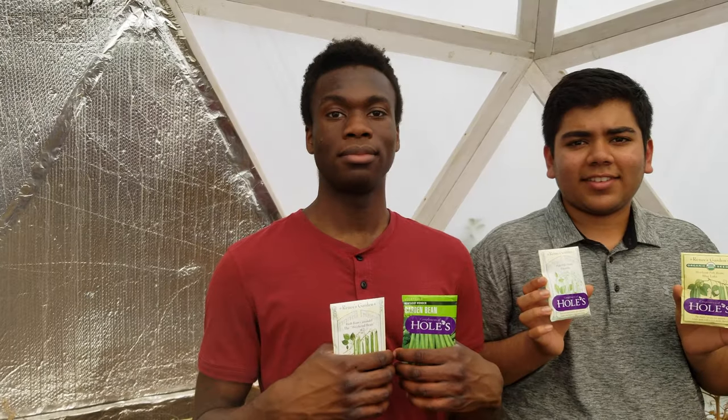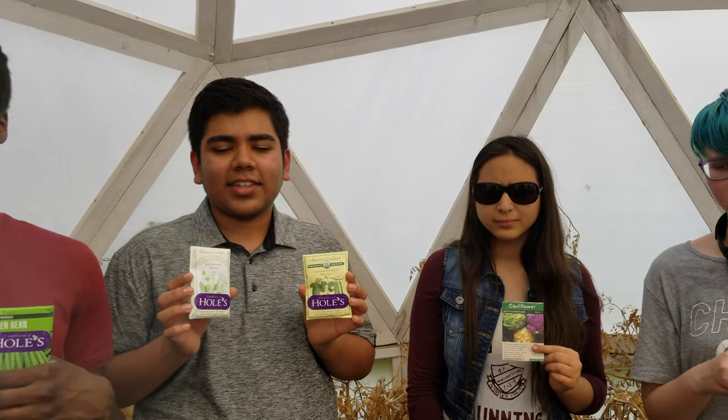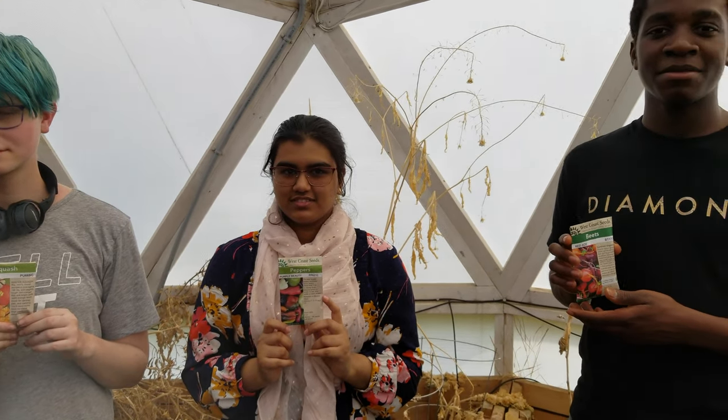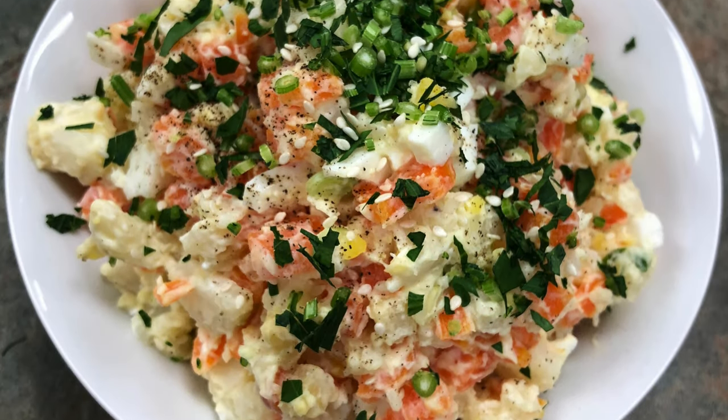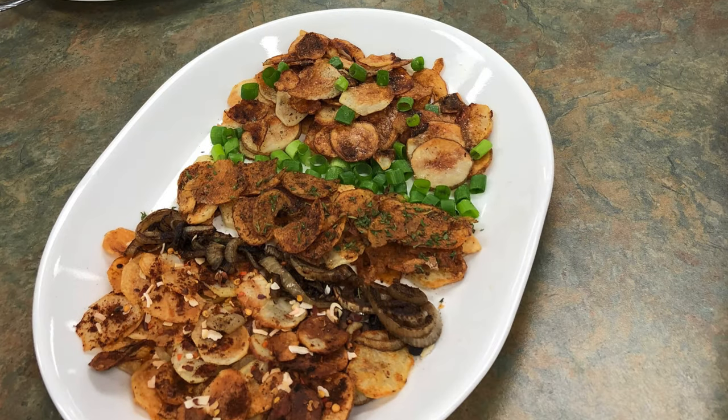This spring, we planted weekend beans, whole filly beans, and herlif whole beans, cauliflower, squash, peppers, beets, and tomato seeds from the International Space Station. And this fall, we transformed our harvest into some tasty and nutritious dishes.